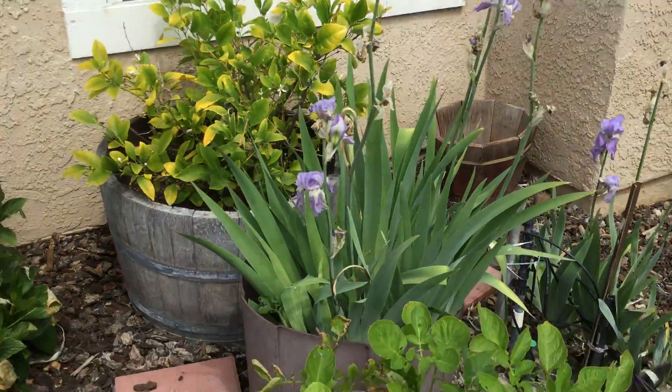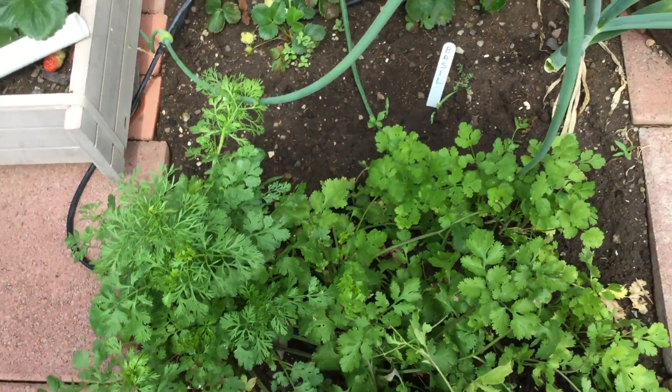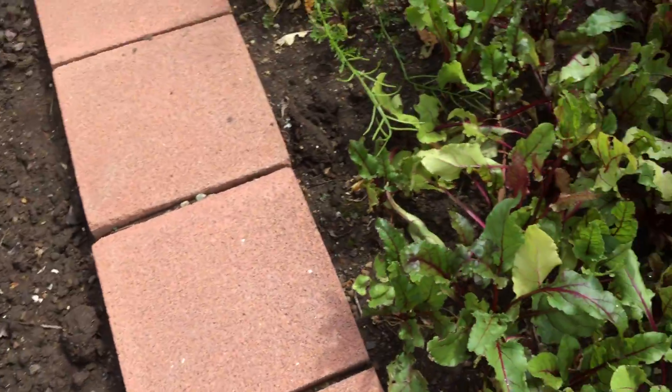These are more potatoes. Irises. Cilantro — we actually got a really good crop of cilantro this year. Our beets.